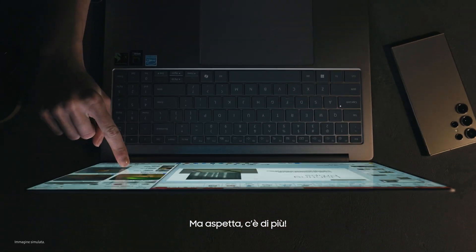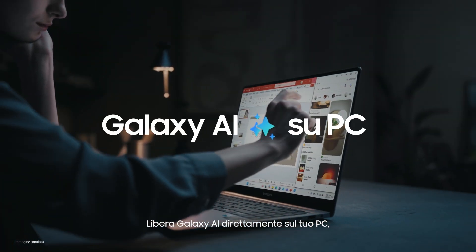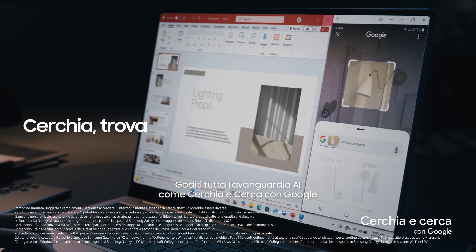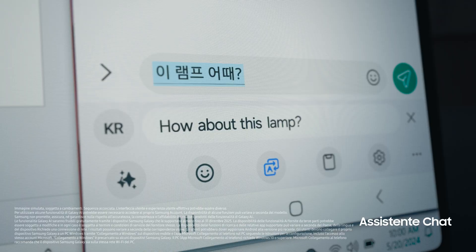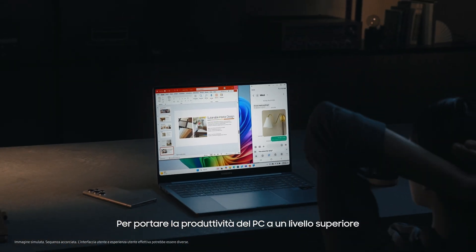But wait — there's more. Unleash Galaxy AI right on your PC. Extend the same smooth experiences you love from mobile to a larger screen. Enjoy next-level AI tools like Circle to Search with Google and Chat Assist, propelling your PC productivity to new heights.